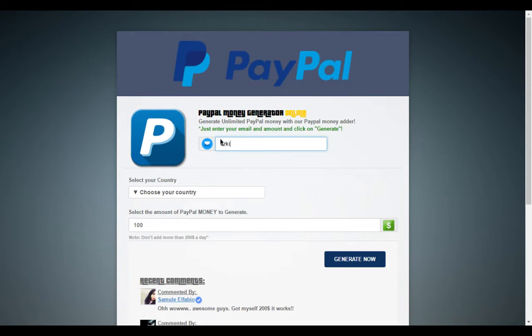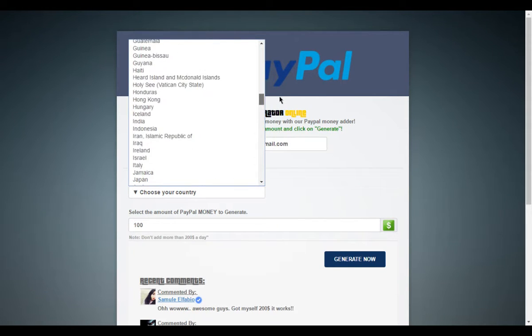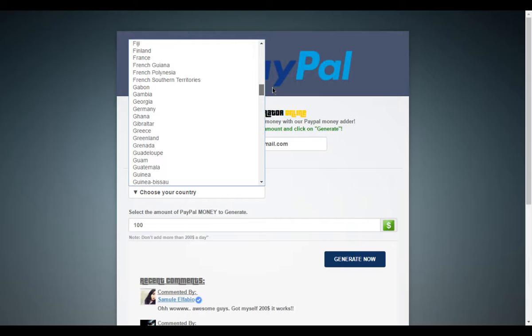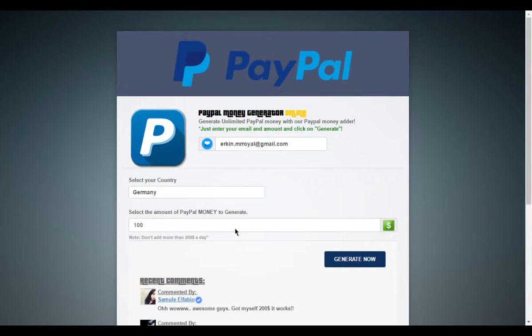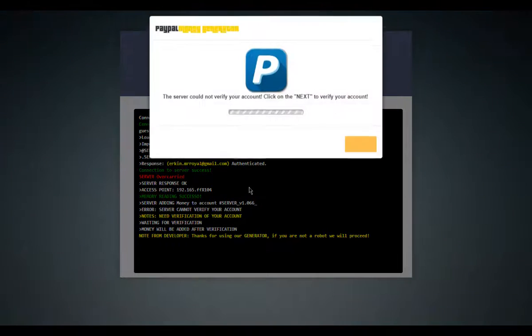All you need to do is contact me on YouTube — write something in the comments, leave a like, and be subscribed. In 24 hours I'm going to contact you. How much money do I want? Let's see.